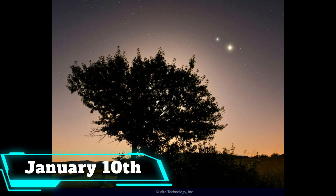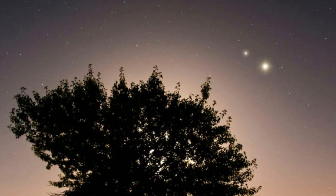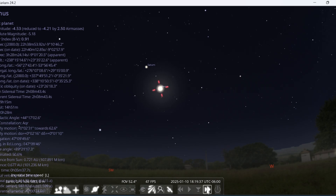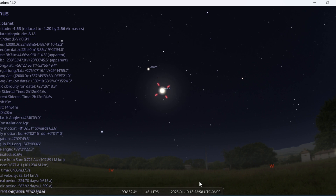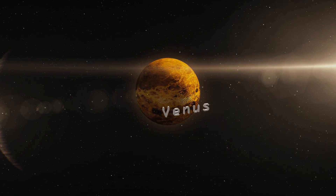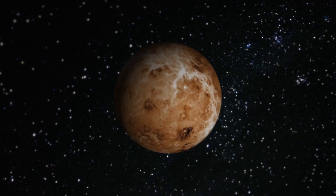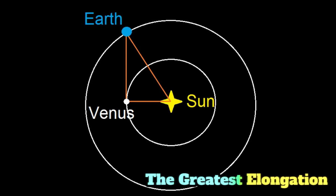On January 10th, Venus will appear farthest from the sun on the sky's dome. This is the best time to see the brightest planet — look for it on the western horizon for a few hours after sunset. This event is called the greatest elongation.